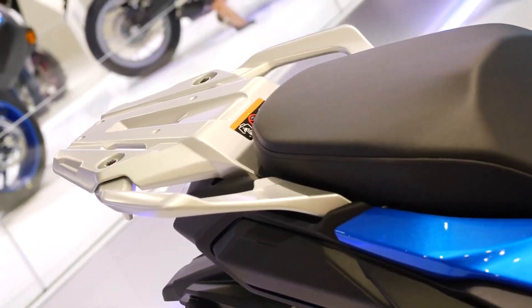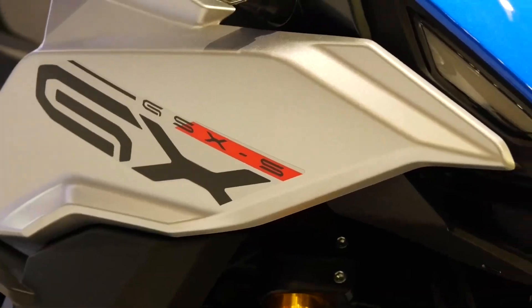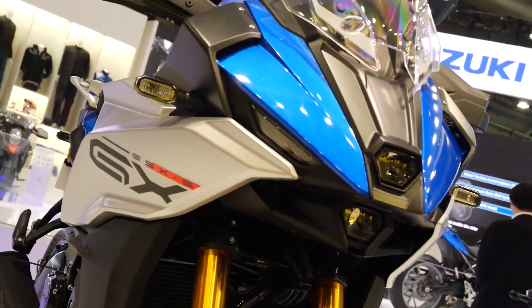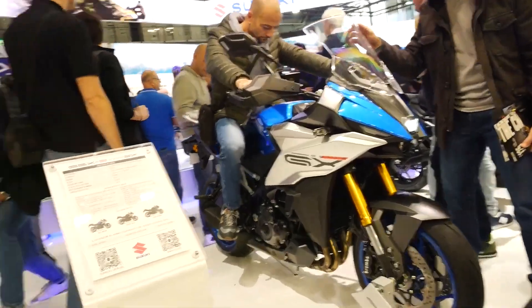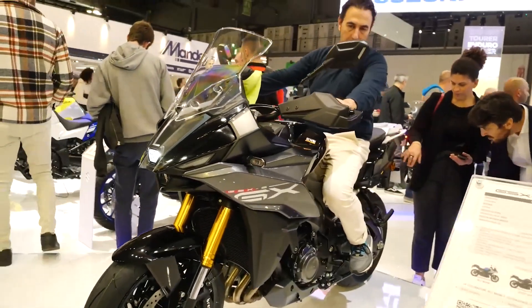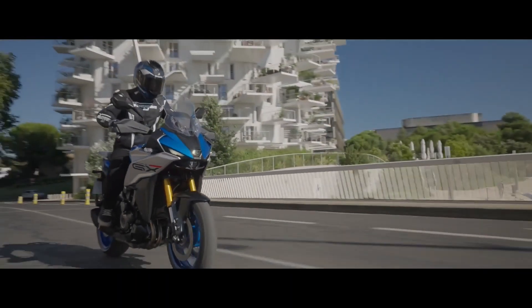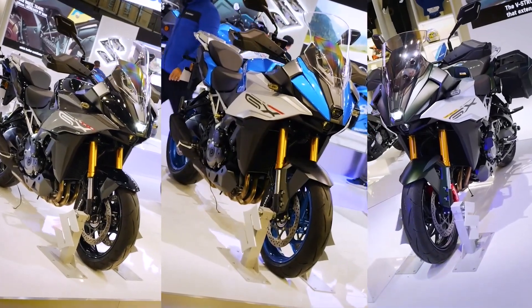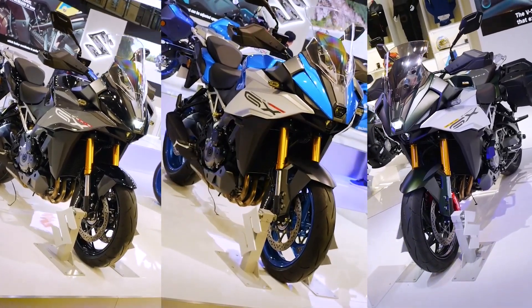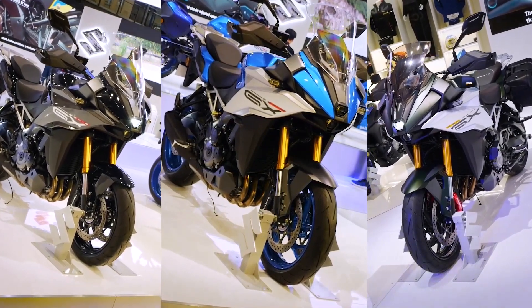The Suzuki GSX-S1000GX's electronics package adds integrated riding modes in addition to the suspension: Suzuki Riding Mode Selector Alpha, SDMS Alpha, Suzuki Floating Damping Control, Suzuki Speed Dependent Control, Suzuki Deceleration Damping Control, and Suzuki's Road Adaptive Stabilizer.